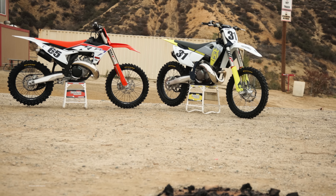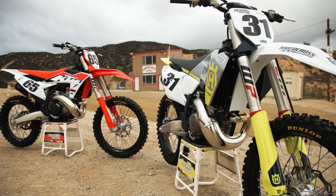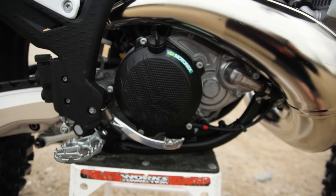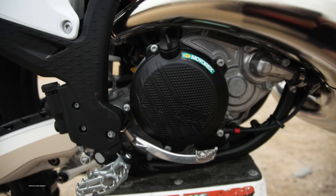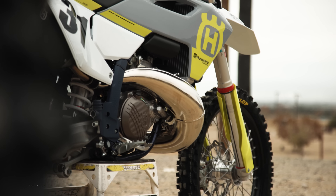Talking about the differences between KTM and Husky — first off, the price point. Very similar, but the KTM 300 with that extra 50cc's inside the cylinder retails for $9,199. The TC 250 from Husqvarna retails for $9,049.